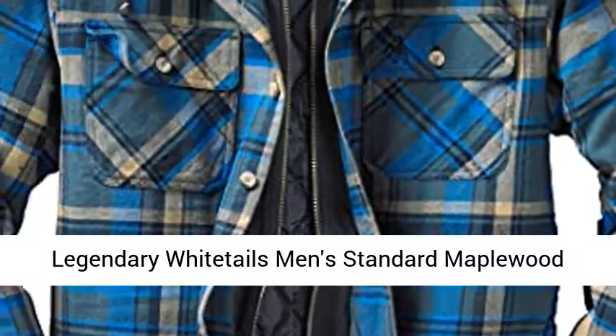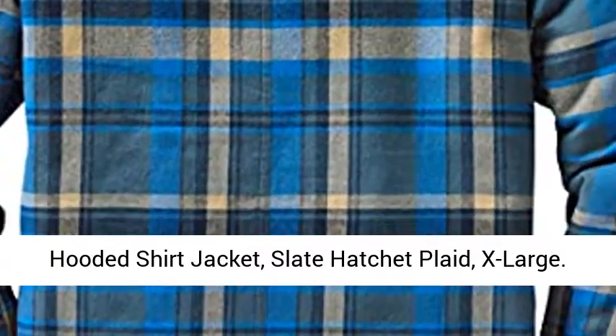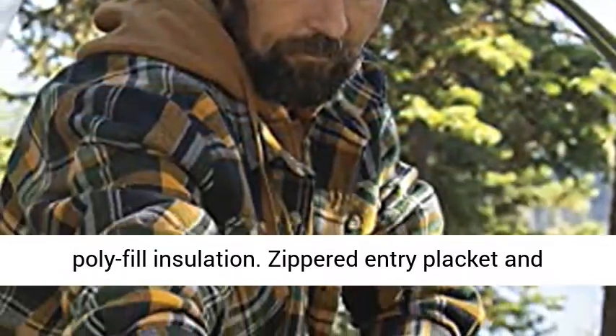Legendary Whitetails Men's Standard Maple Wood Hooded Shirt Jacket, Slate Hatchet Plaid, Extra Large. Quilted Satin Lined Body and Sleeves, 130 GM of Poly Fill Insulation.